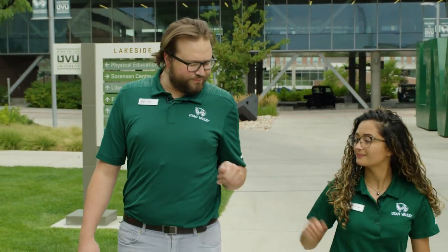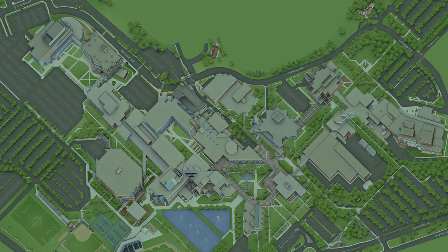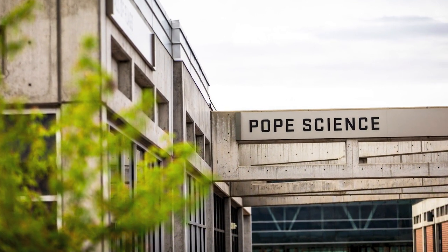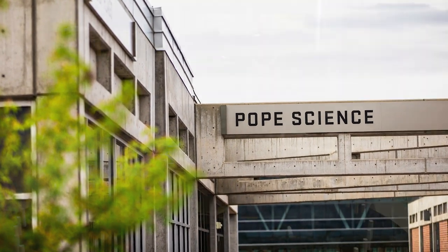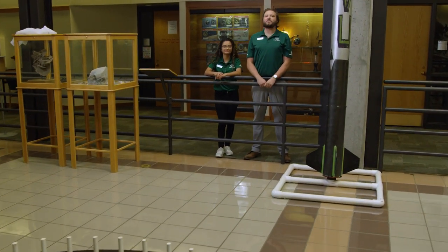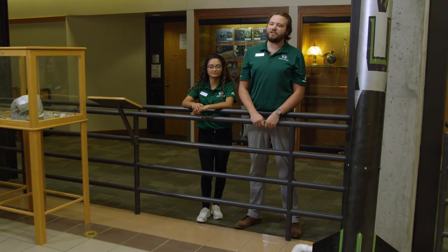Our first stop is the Pope Science Building. It houses our Earth Science, Chemistry, and Physics programs, as well as our Foucault Pendulum, which takes exactly 37 hours and 11 minutes to knock over all of those pegs, and also proves that the Earth is rotating right as we speak. Campus legend dictates that if you see one of the pegs fall, you'll ace your next test.